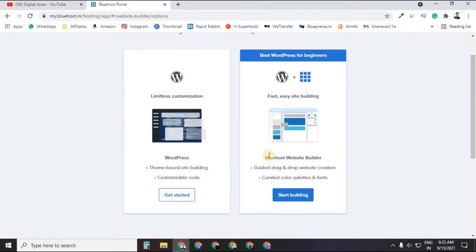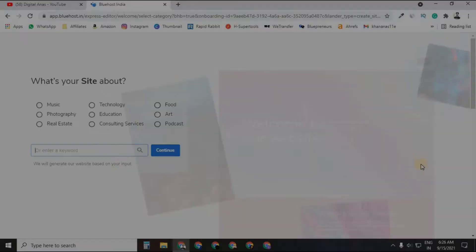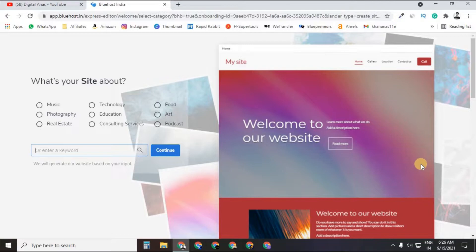I recommend the fast, easy site-building option — just click 'Start Building.' It will ask for your domain. You can use an existing domain or create a directory of your domain. For example, I'm naming mine 'Digital Anas' as a directory of my domain. Click Next to proceed.